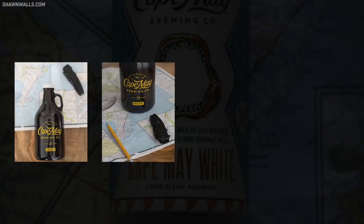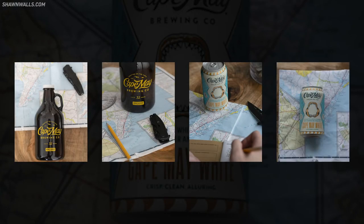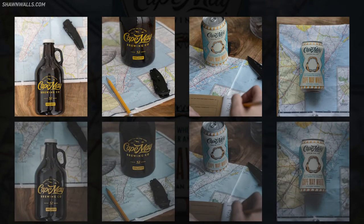So here's what the shots look like right out of the camera. And here's what they look like after I edited them in Lightroom.